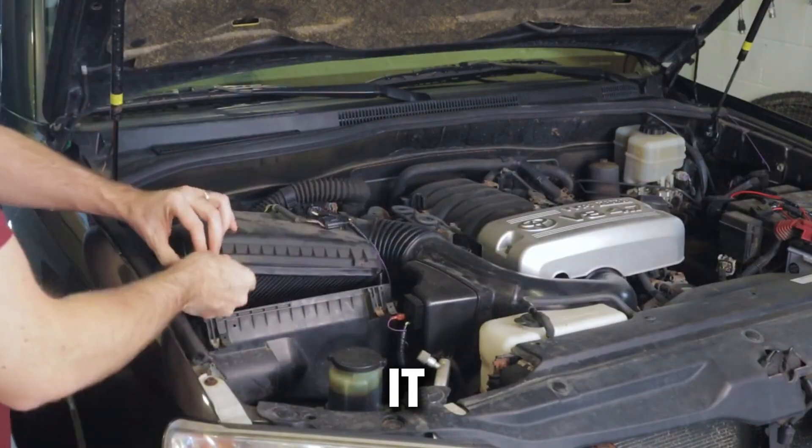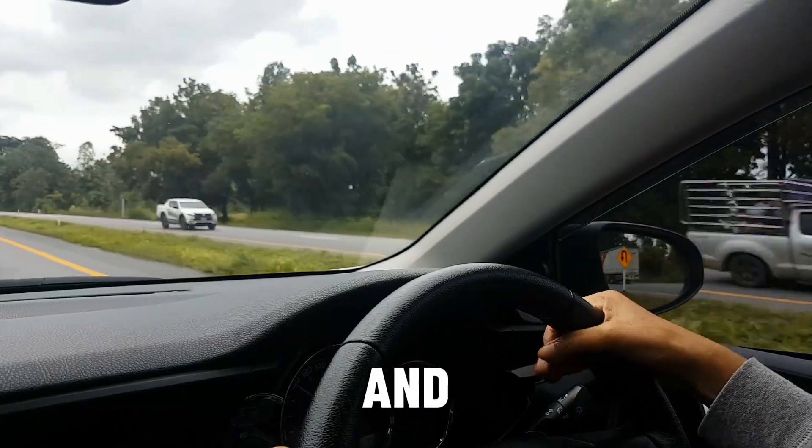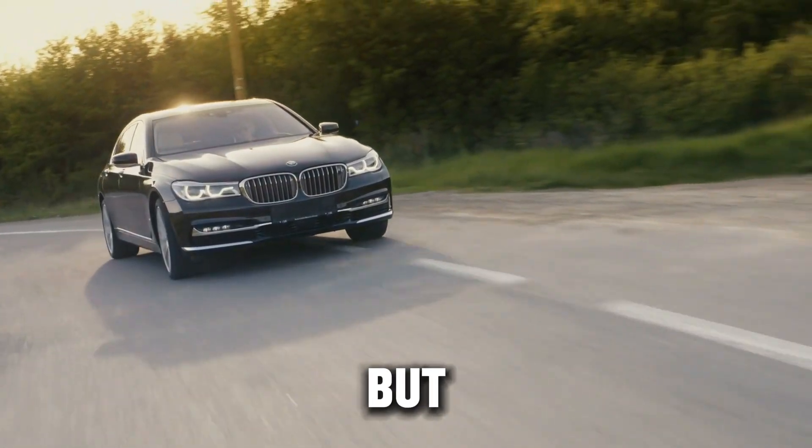But what if I told you that doing it the wrong way could actually steal power from your engine, burn more fuel, and even shorten the life of your turbo? Sounds crazy, right? But here's the truth.